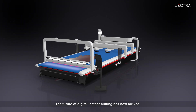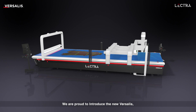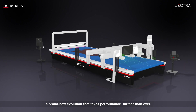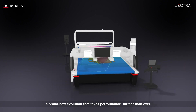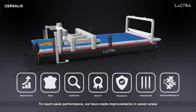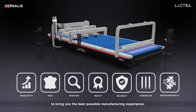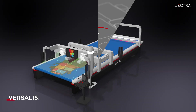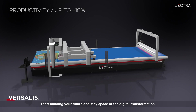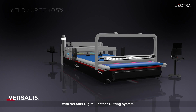The future of digital leather cutting has now arrived. We are proud to introduce the new Versalus, a brand new evolution that takes performance farther than ever. To reach peak performance, we have made improvements in seven areas to bring you the best possible manufacturing experience. Start building your future and stay apace of a digital transformation with the Versalus Digital Leather Cutting System.